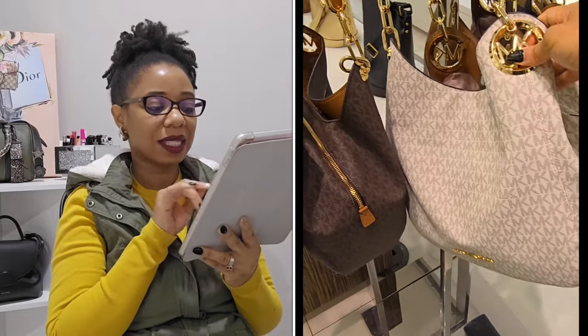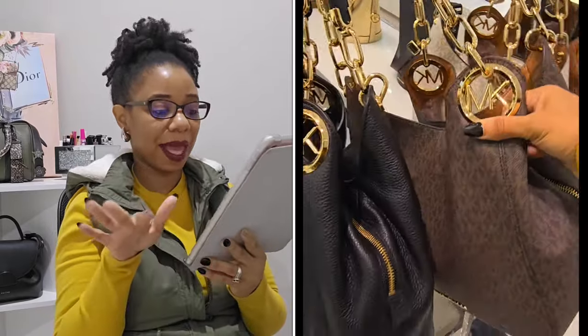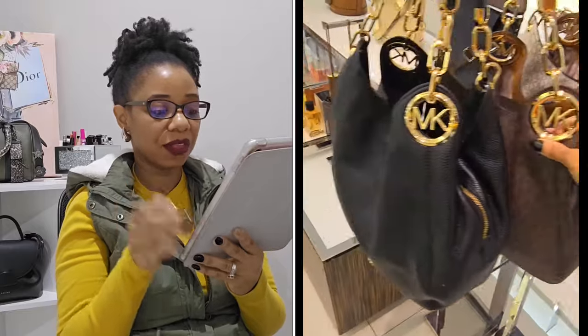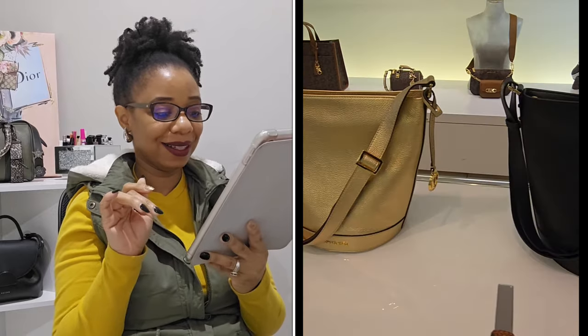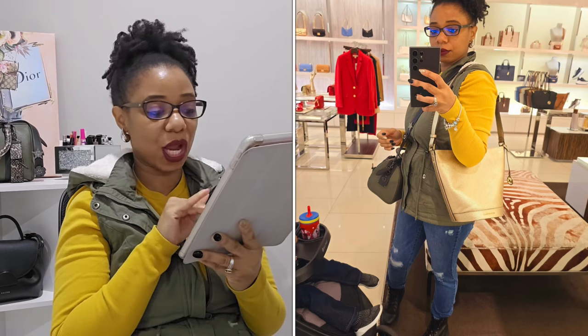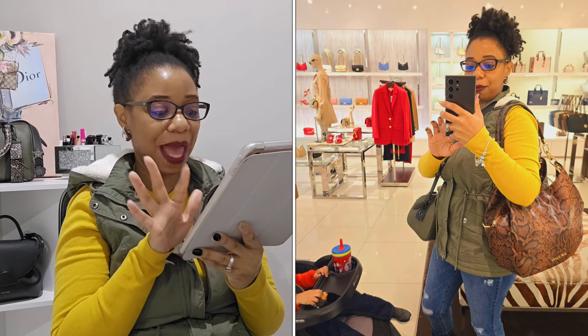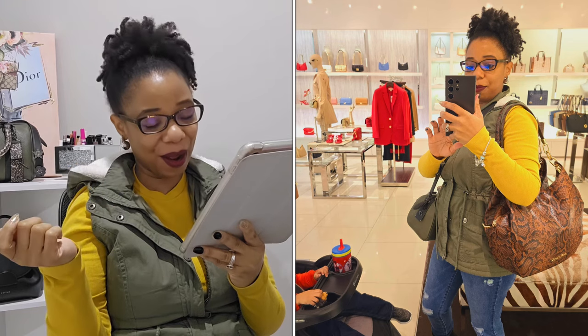I also tried out a duffel-style bag in pale gold — really cute on my frame. The sales associate then brought over a bag from the clearance section, but when she told me it was made of real snakeskin, I slowly took it off and said no thank you.